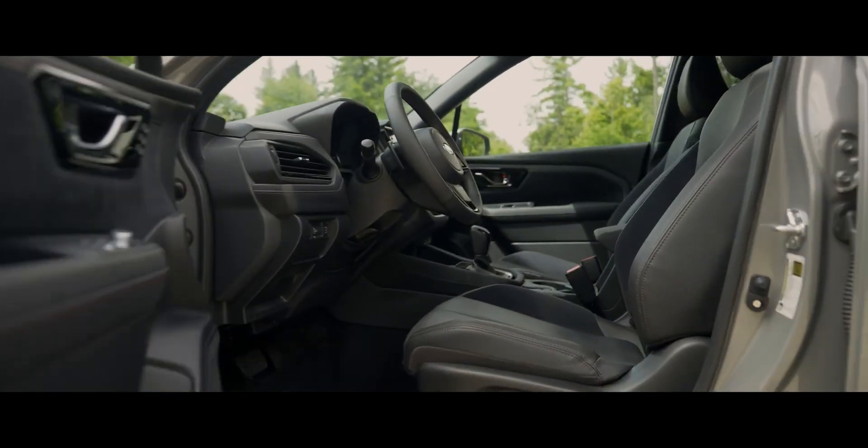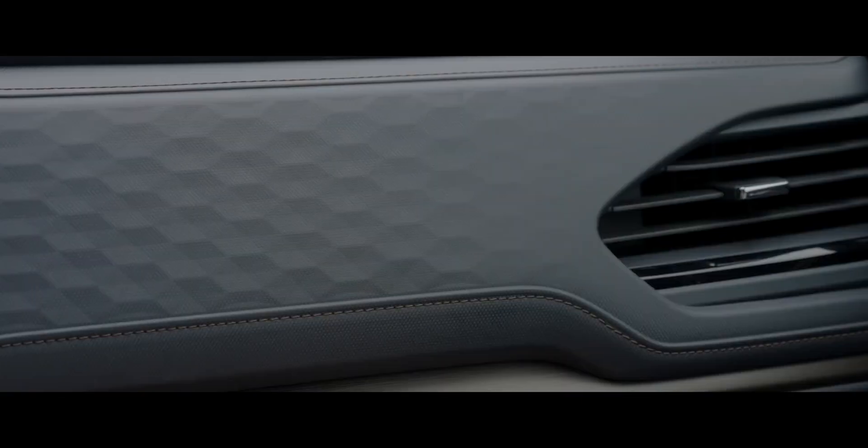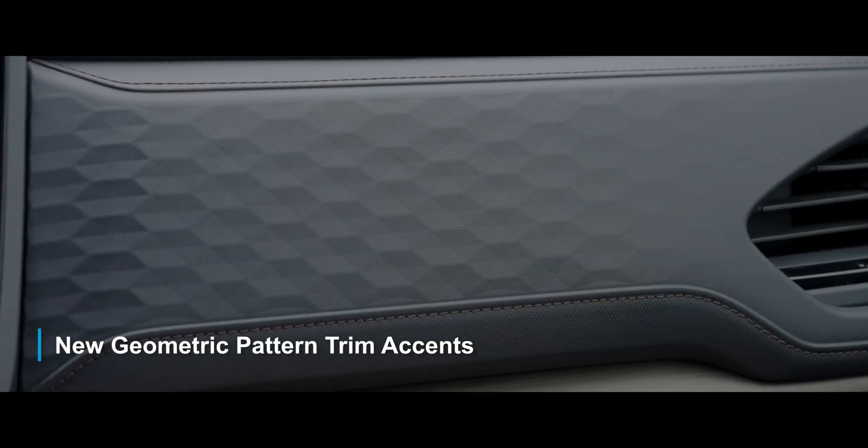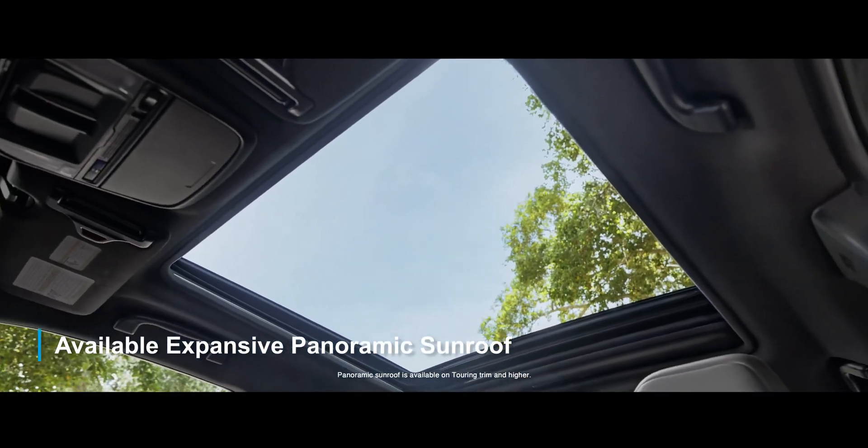More refined and comfortable than ever before, with ventilated front seats with leather and ultra-suede inserts, new geometric trim accents on the dash, heated front and rear seats, and an expansive panoramic sunroof.